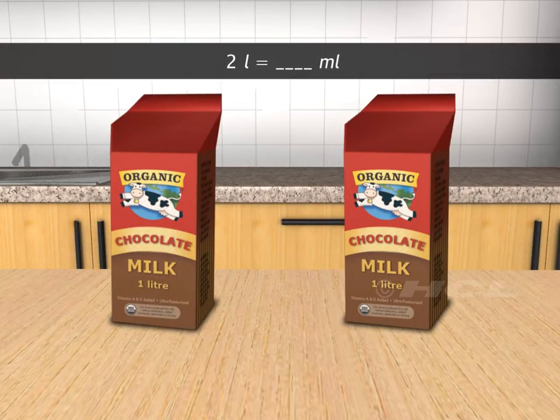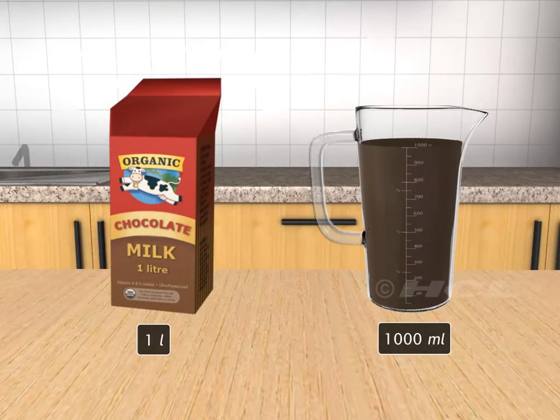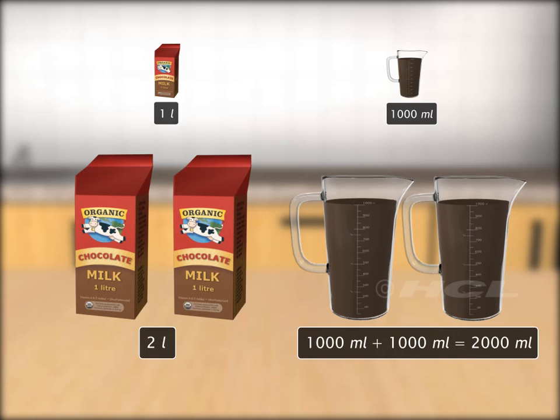How many milliliters of milk will two 1-liter cartons hold? 1 liter is equal to 1000 milliliters. Therefore, 2 liters will be equal to 2000 milliliters.